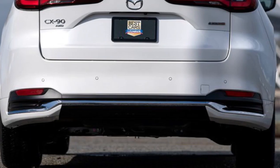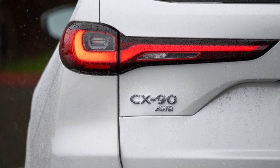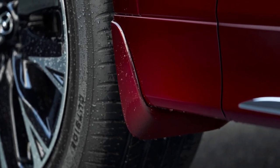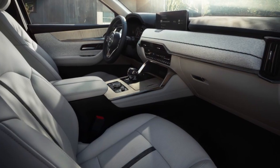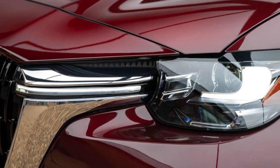Inside the CX-90, the ride quality is pretty good, although the version with 21-inch wheels might feel a little stiff on bumpy streets. Overall, the CX-90 does a good job smoothing out bumps, especially on highways. It is also very quiet inside, with less noise from the road and the wind.